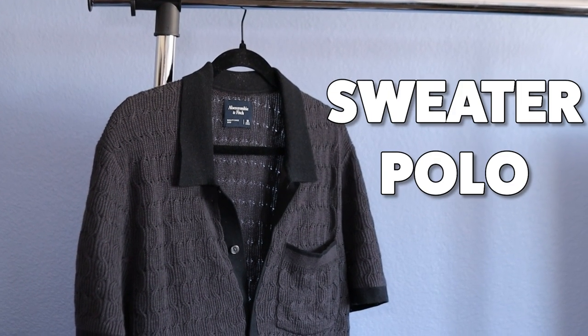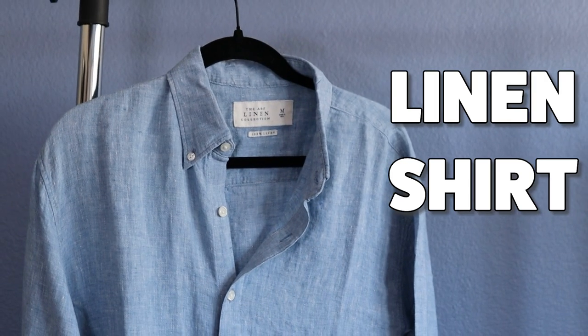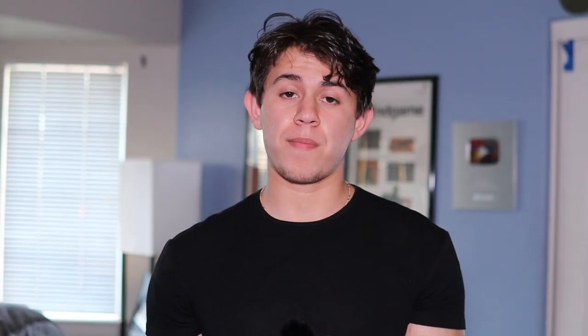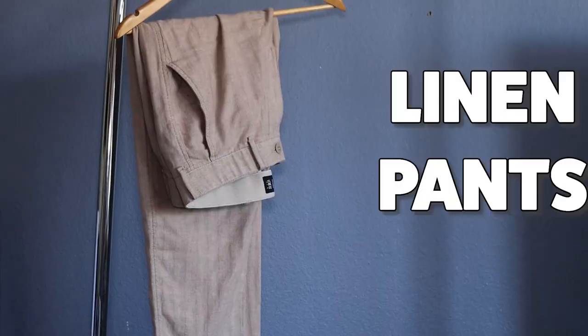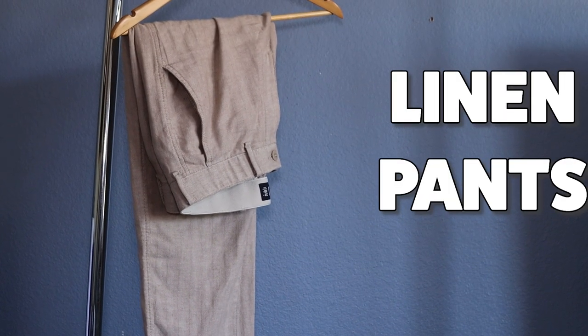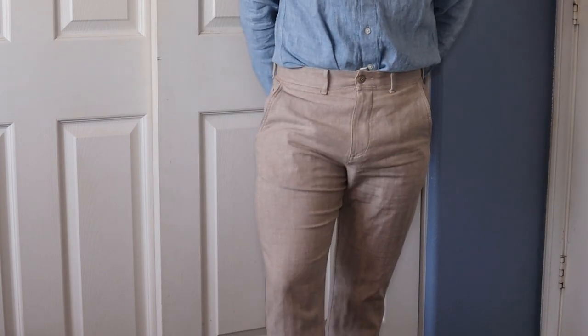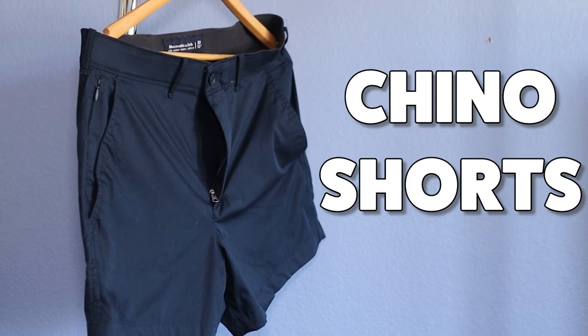Let's go over exactly what the right pieces are. The first one is a sweater polo — a pretty lightweight and soft shirt for the summer. Next up is a linen shirt. Linen is the perfect fabric for the summer. Linen doesn't only come in shirts — there are also linen pants. For the longest time I would never wear pants in the summer, just shorts because I thought it would be too hot, but a pair of linen pants solved that problem. Of course, shorts are essential for the summer.